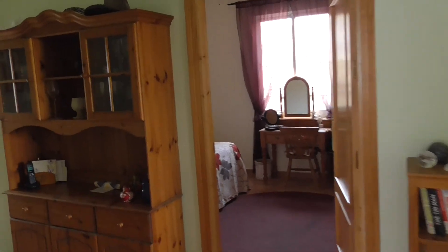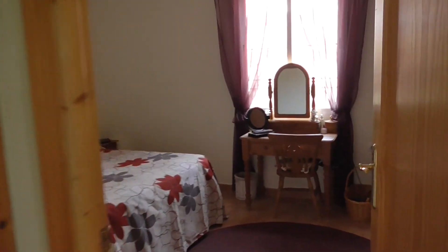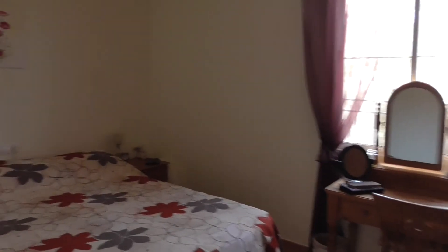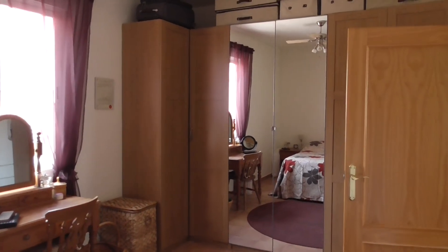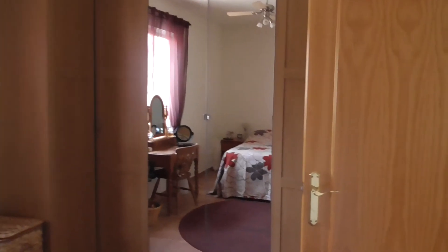Out into the hallway again and across to bedroom number two. Loads of storage. Mirrored doors on the wardrobes. And out into the hallway again.